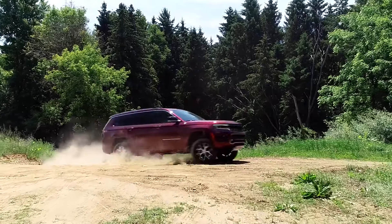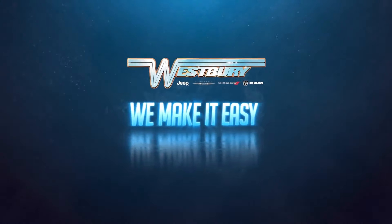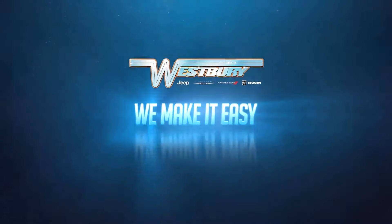And more. Plus, every Westbury vehicle comes with America's number one VIP Plus program. At Westbury Jeep Chrysler Dodge Ram — we make it easy.